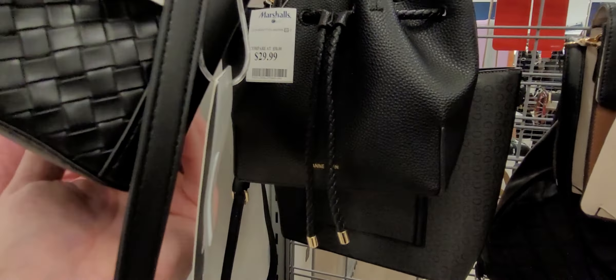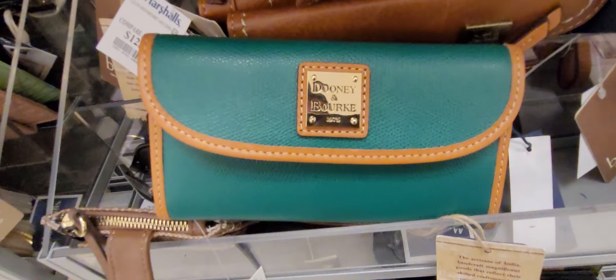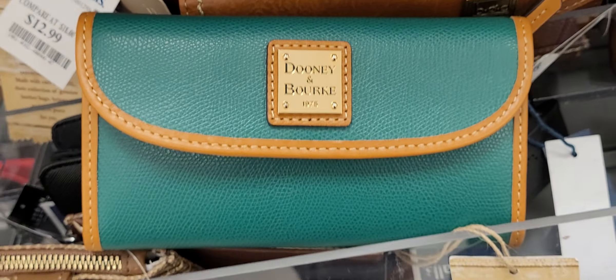Oh my gosh — I did not see this the other day. I don't know the retail value; it doesn't say, but they want $59 at Marshalls. I think this is a great Dooney & Bourke wallet. Let me get up close so you can see it. I'll comp that later out of curiosity. Out of all these wallets, Dooney & Bourke is definitely my favorite — not just because it's a Dooney & Bourke, but I love the color. Looks like leather.